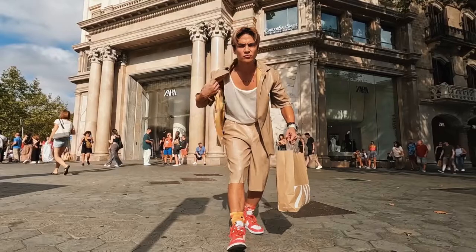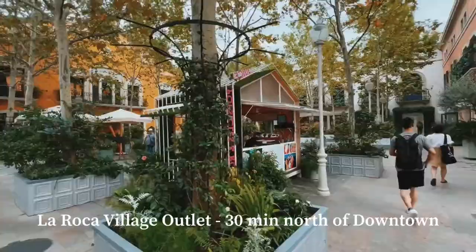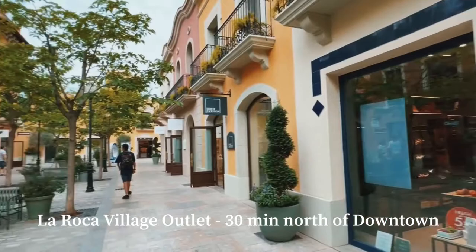So in short, I liked everything that I found here at Zara in Barcelona. Peep the fit, y'all. Okay, so that was dope.